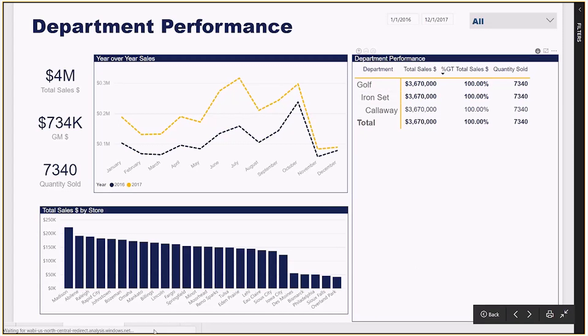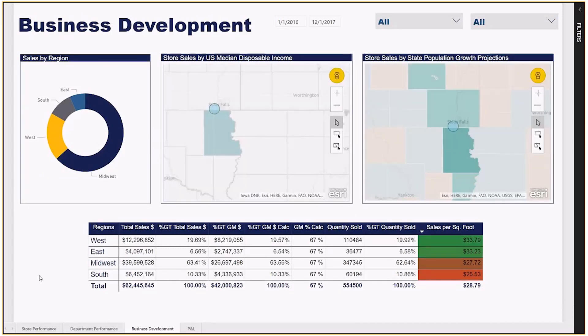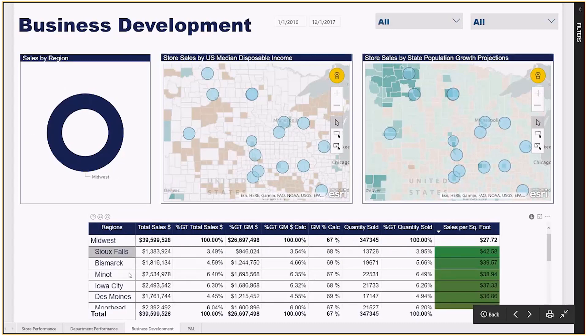As for the business development report, it features a few maps with US sensor data showing our store sales, as well as a donut chart that shows our performance by region. If you want to dig into a region's performance, you can select it here and the whole report will filter to that region's stores and their performance. You can also select it in the matrix to see what stores make up a region.